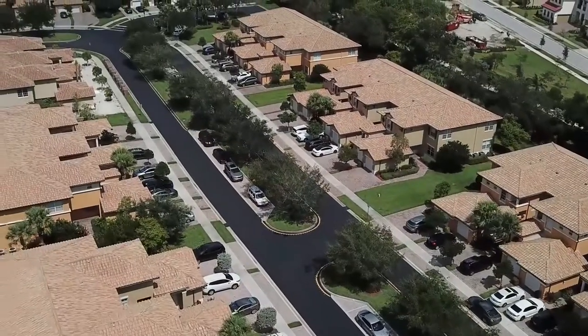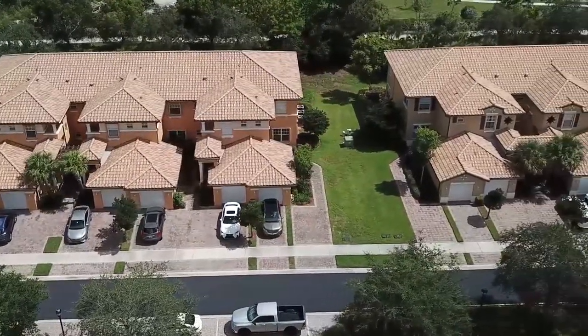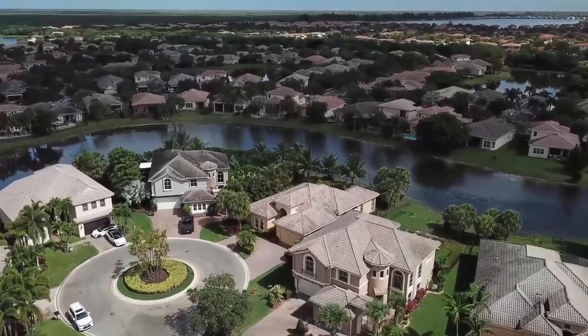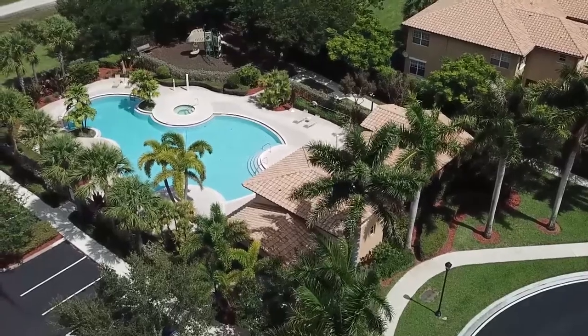With over 3,000 homes and 35 individual neighborhoods within Heron Bay, there's a lot of variety in the types of houses you can get. There's one community with condos and a one-car garage, a couple of townhouse communities, and then there's the starter home all the way up to the multi-million dollar mansion. So there's a type of property for everyone and every budget in Heron Bay.